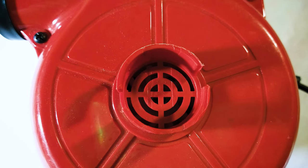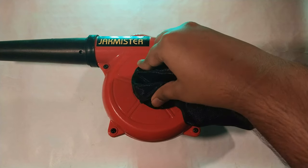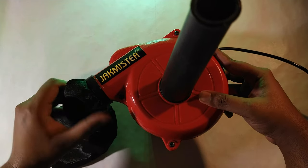Moving on to setup — this cleaner is very handy. It has two ends: one blowing end and one sucking end. Jack MR very creatively baked in both sucking and blowing into this single cleaner. If you want to blow dust away, just plug in the blower pipe at the blowing end and the dust bag at the sucking end. If you want to suck dust, do the reverse.